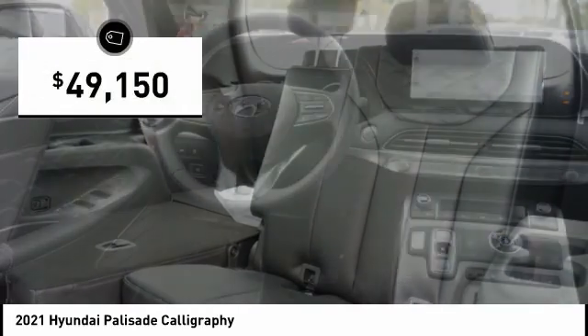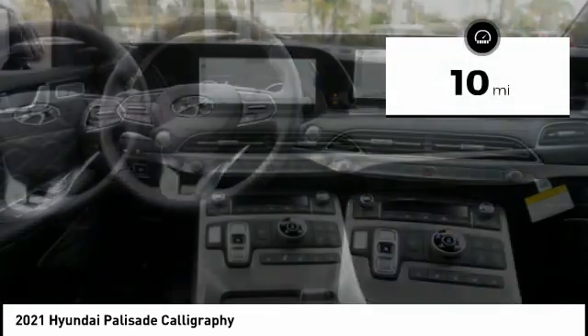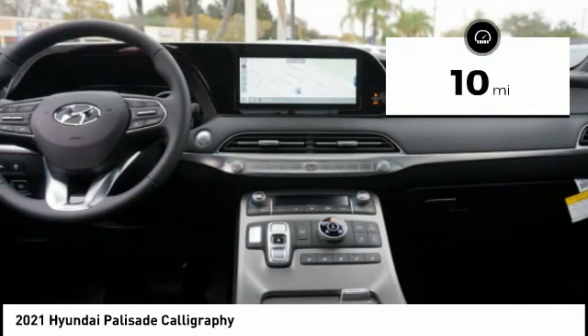And it is priced below $50,000. This vehicle has less than 100 miles. Here are some of this vehicle's great options.